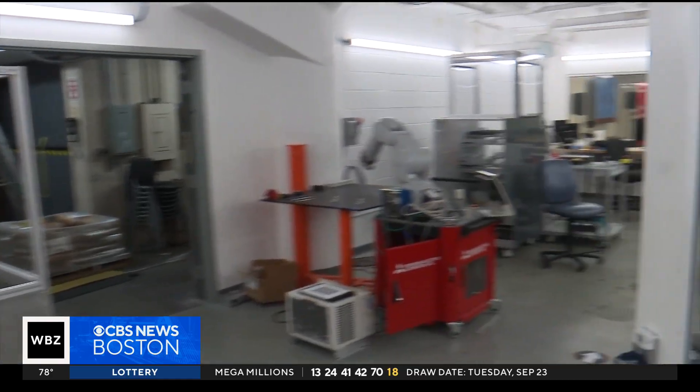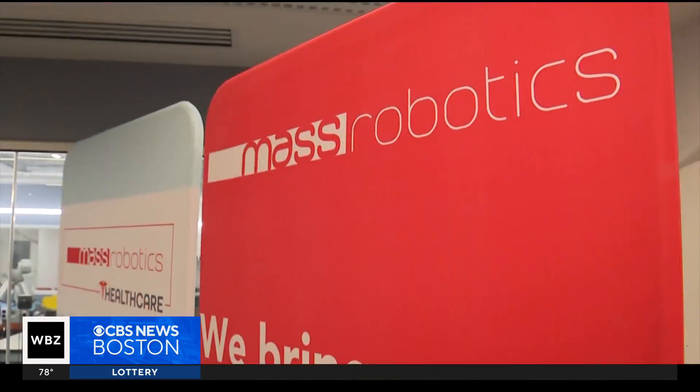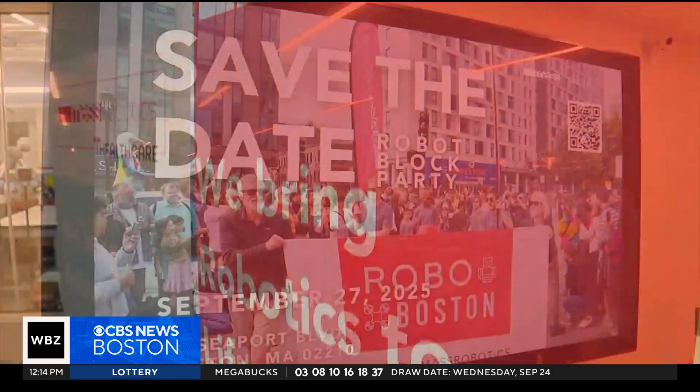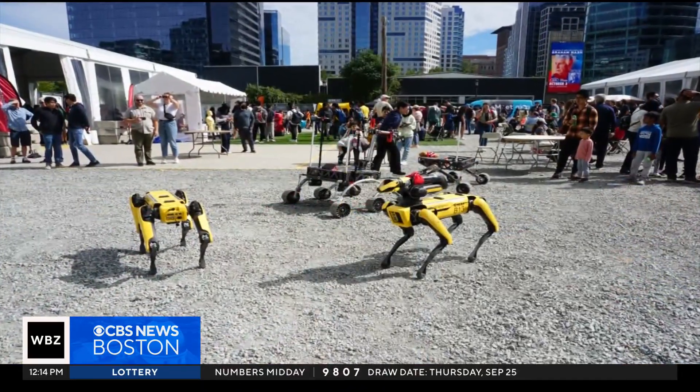On Saturday, the wow factor is going to be off the chart. It's Robo Boston's 8th annual Robot Block Party, and it's happening in the seaport. It's open to the public — people bring their kids, students. There are universities showcasing what they're working on, and industry showcasing what they're working on. The innovation in the robotic world is amazing.